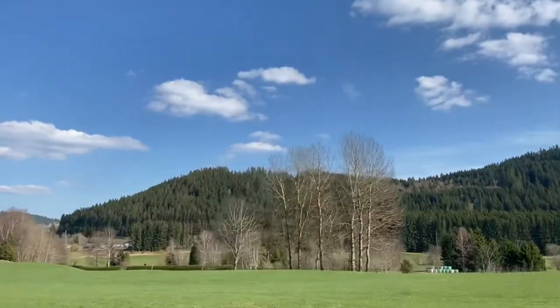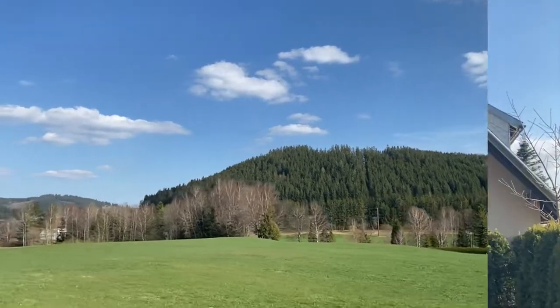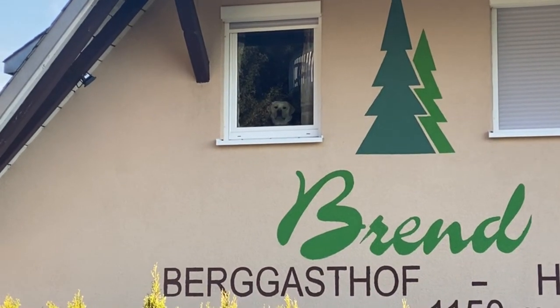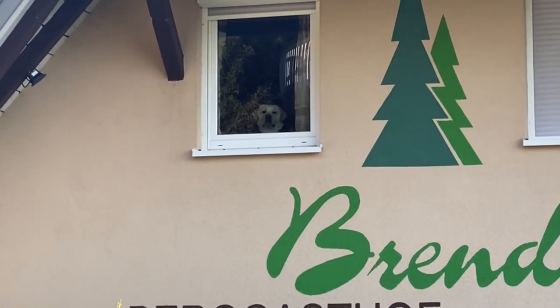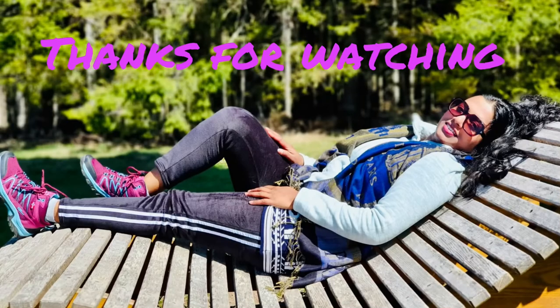After that delicious lunch we are heading back to the hotel. I decided to go for a walk and he wants to come with me. This is the end of Day 2 Germany vlog — see you in my next vlog. Thanks for watching!